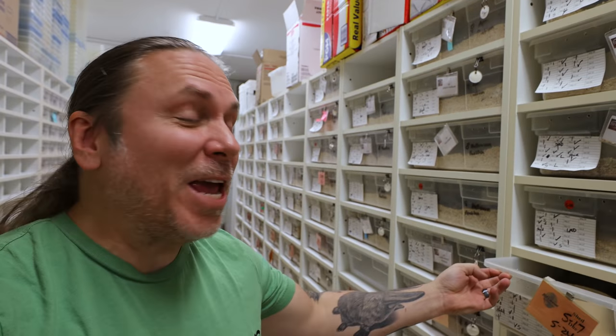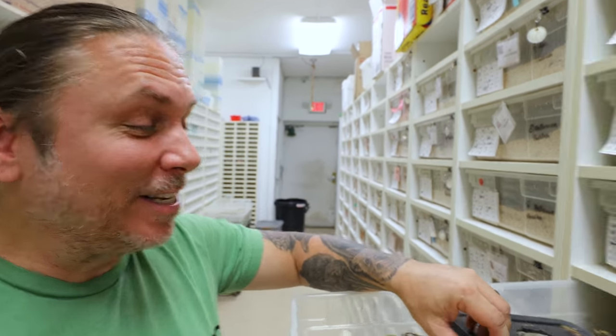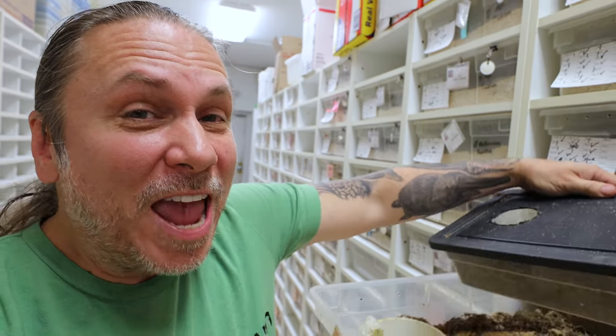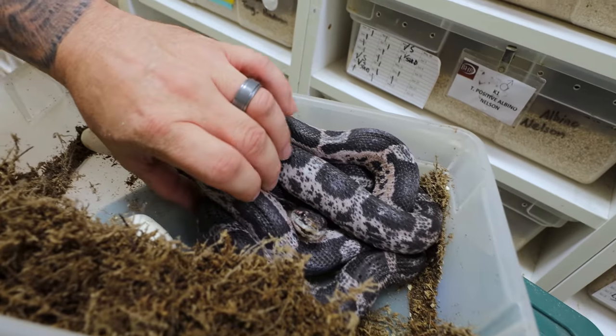Hey, good morning everybody, and welcome to the vlog. We definitely have a pretty busy day here, but I'm gonna start it with checking colubrids to see if we have any eggs today, and I open up this box and look at that! A scaleless Texas rat snake with a nice clutch of eggs in here. Let's go ahead and pull her out.